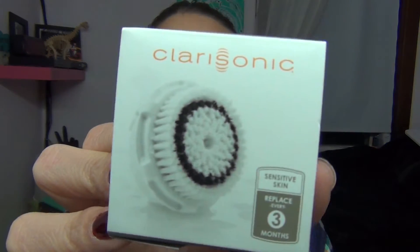So the first thing I got is a new Clarisonic brush head. I was going to get the delicate one but it was suggested to me to get the sensitive one, which is the same one that comes with the original Clarisonic. I really like that one so I didn't mind getting this one, and it's been about three months since I got mine back in November.